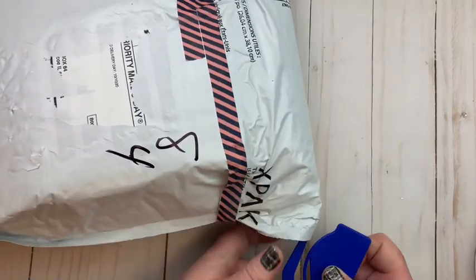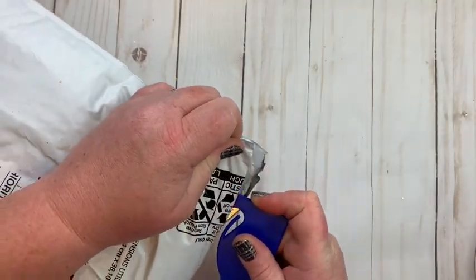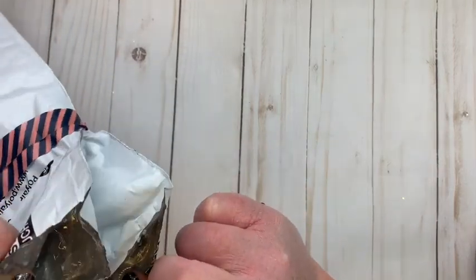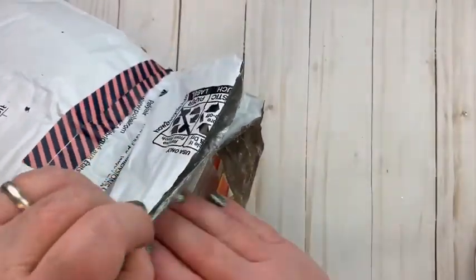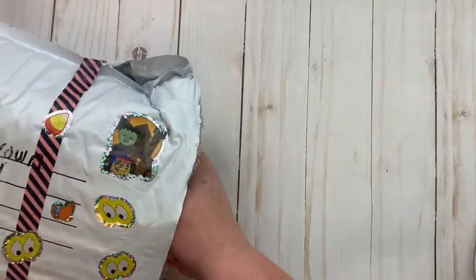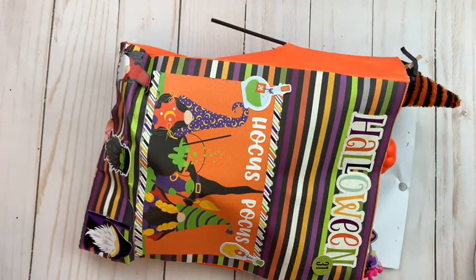I haven't even opened it up yet. I think the best way to open this is using one of these. It's pretty packed, so I don't want to hurt anything. I'm just going to take everything out — I think that'll be the easiest — and then just take the entry out right away for my giveaway. I'll be right back.